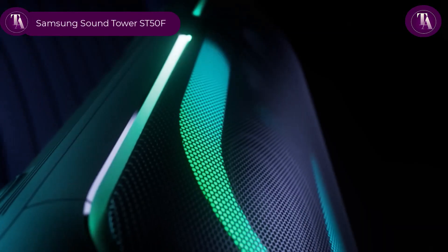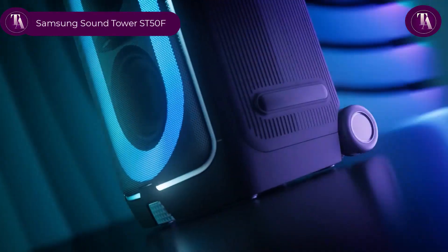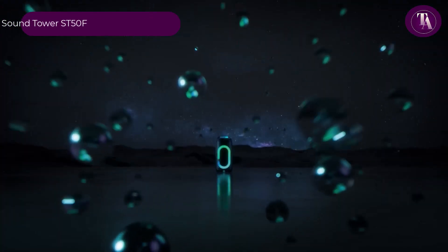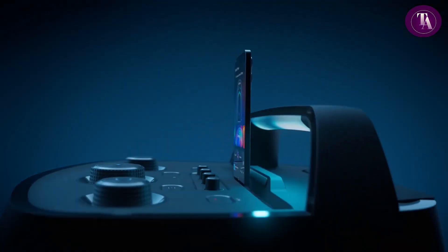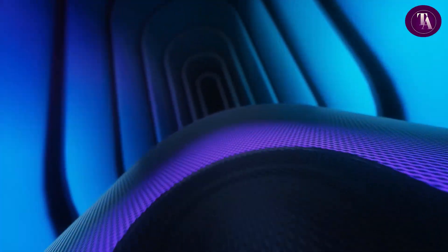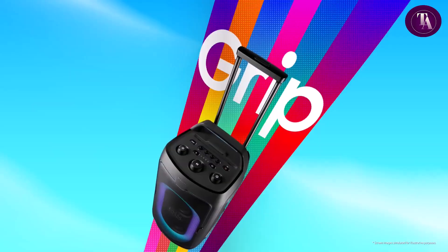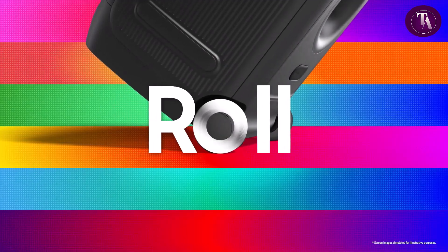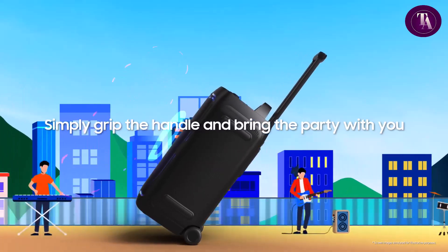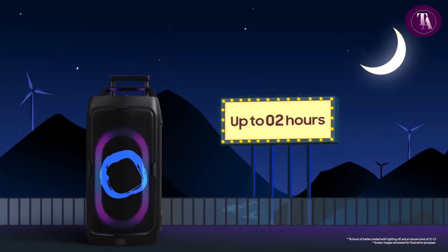Samsung Sound Tower ST50F. The Samsung Sound Tower ST50F is designed to bring powerful sound and portability together. Featuring a 240-watt output, 6.5-inch dual woofers and 25mm dual dome tweeters, it delivers rich bass and crisp highs for any occasion. Built with a telescopic handle and transport wheels, it's easy to move, making it perfect for parties indoors or outdoors. With splash-proof durability and up to 18 hours of playtime, you can keep the music going without interruption.